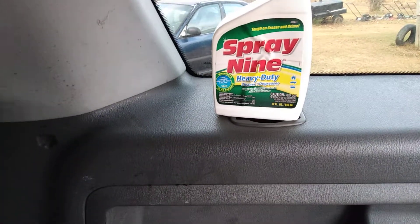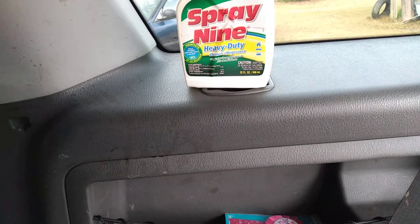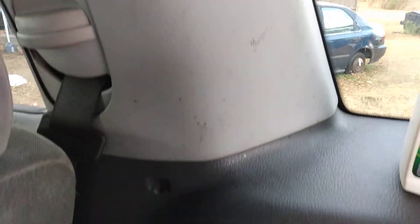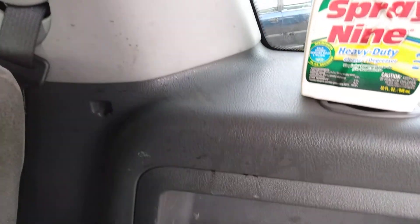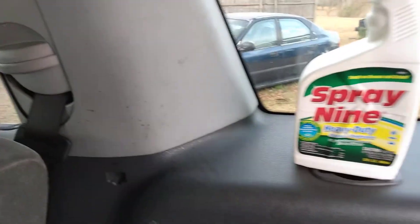As you can see I got some stuff going on right here — some staining on the back part of my Ford Explorer, the 2008 model. Y'all can see there's just grime going on back here, and we're gonna see what the Spray 9 does for that.